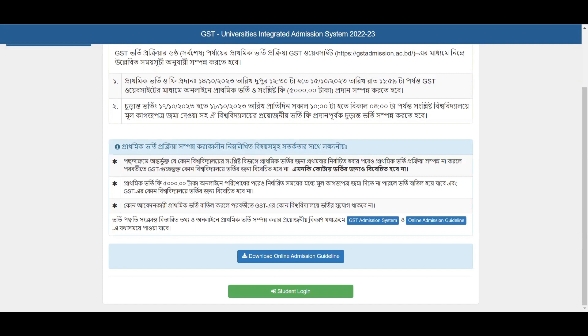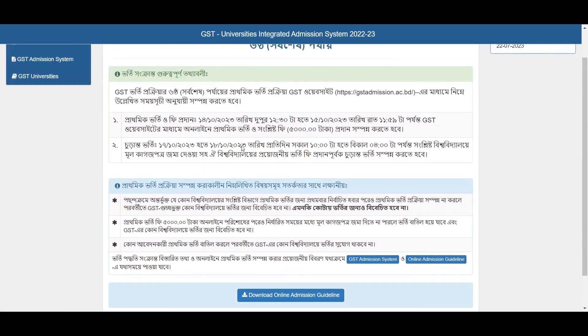The option is to not be able to enter the student login option. You can see the option in your student login option. You can see the option in your computer.